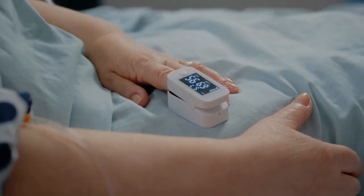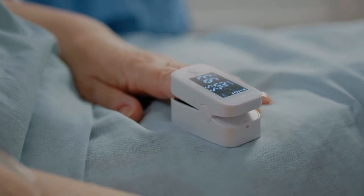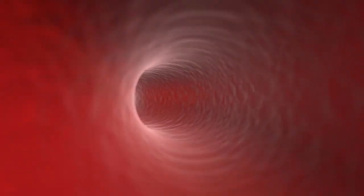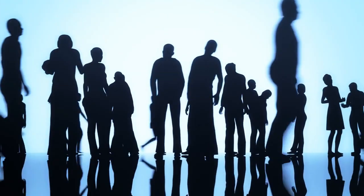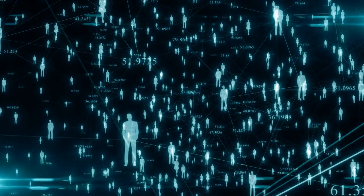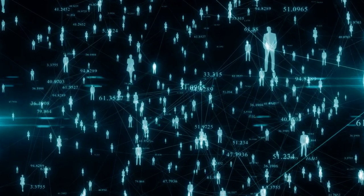Hypoglycemia, or low blood sugar, can be a dangerous and potentially life-threatening condition, especially for older adults or those with other health complications. A study published in JAMA Internal Medicine found that glyburide was associated with a significantly higher risk of hypoglycemia compared to other sulfonylureas and non-sulfonylurea medications. In this study, the researchers analyzed data from over 1.3 million people with type 2 diabetes and found that the use of glyburide was linked to a 68% increased risk of hypoglycemia-related hospitalizations compared to other diabetes medications.